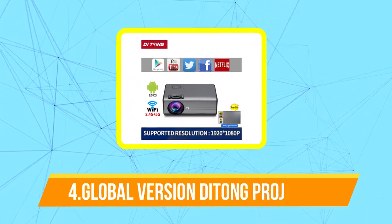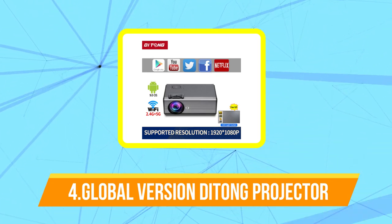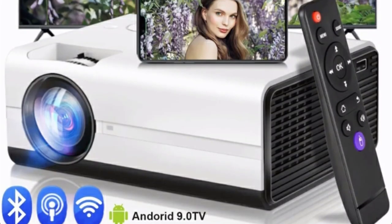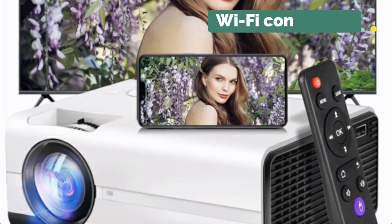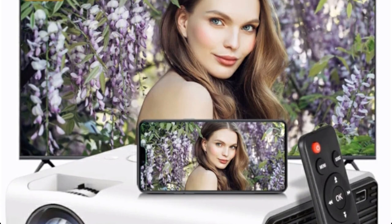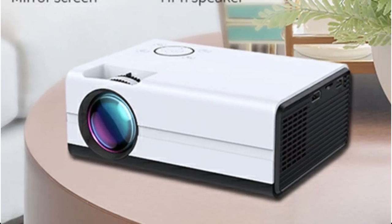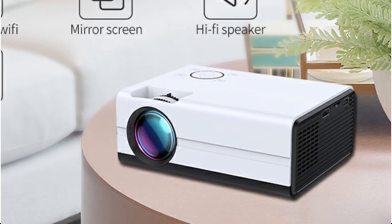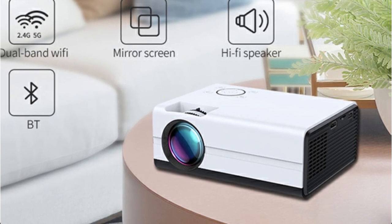At number 4 is the Global Version Detong Projector 1080p Mini-LED Portable Wi-Fi. This appears to be a compact and portable projector that supports 1080p resolution and features built-in Wi-Fi connectivity. However, it's worth noting that as an AI language model, I don't have real-time information about specific product models or their availability beyond my September 2021 knowledge cutoff. Therefore, if the Detong projector is a relatively new release, I may not have specific details about it.